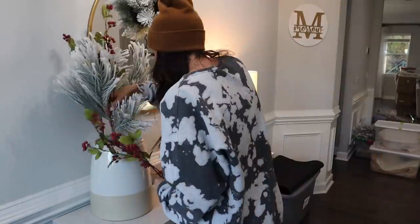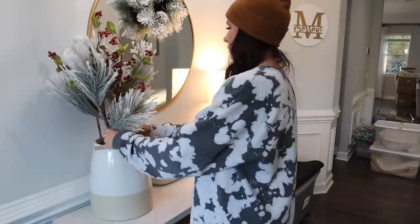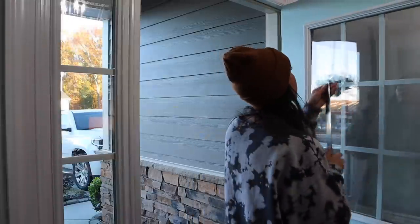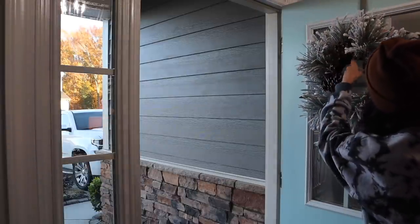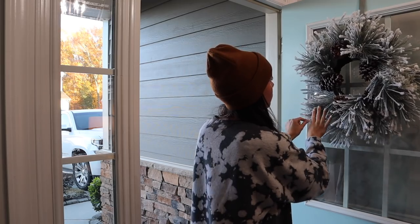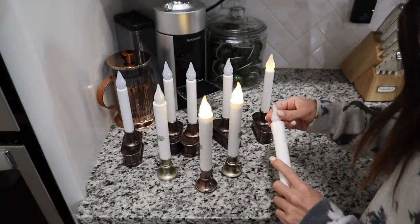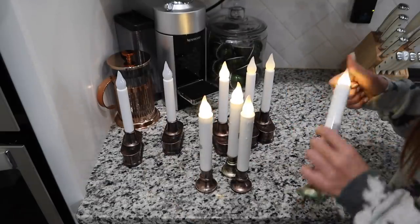Every single time I go back and rewatch these videos while editing, I always see myself using a command hook or command strip and I think I need to get Command to sponsor one of my videos. In this video alone I use them for the wreath hooks, on the mantle for the garland, and outside for our lights. I use them for literally everything. Guys, help me try to get a sponsorship with Command — I love them, and you don't have to put holes in the wall with nails or screws.